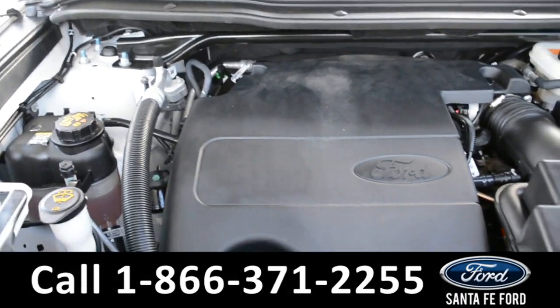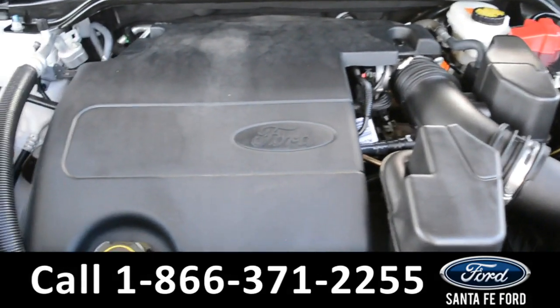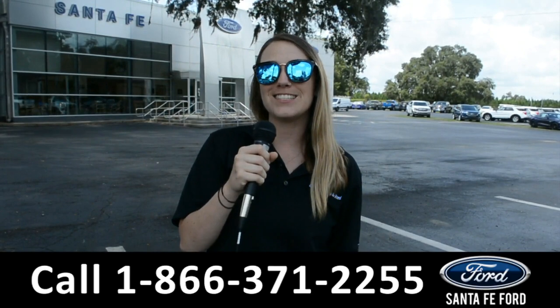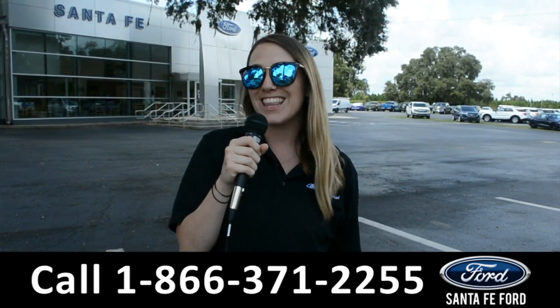Under the hood of this Explorer, you'll find a 3.5 liter V6 engine. For more information on this specific vehicle, be sure to visit us at SantaFeFord.com or give us a call at the number below. My name is Julia and thanks for watching.